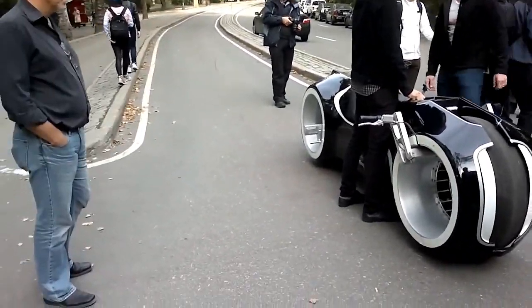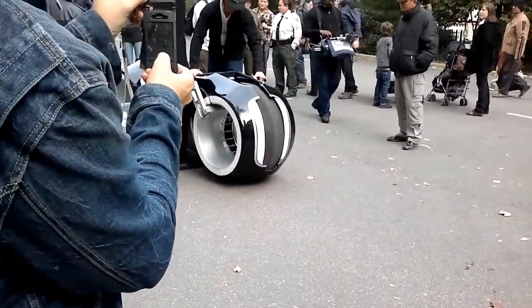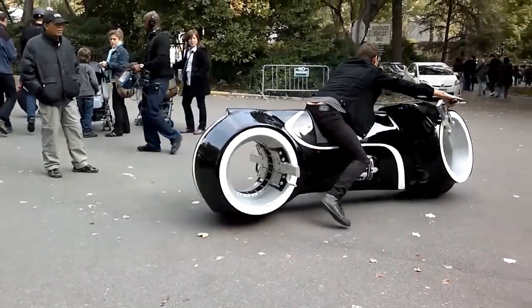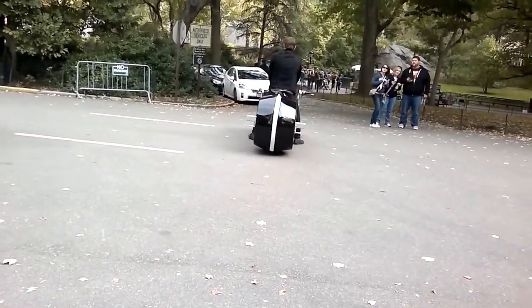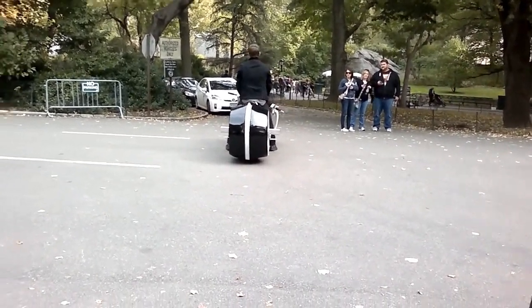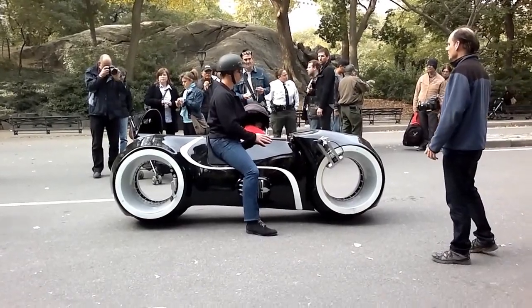It's powered by an energy source that allows it to reach incredible speeds in just seconds, making it the ultimate racing machine. And if that's not impressive enough, it also has a self-healing system that can repair any damage it might sustain during a race.